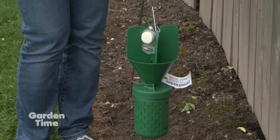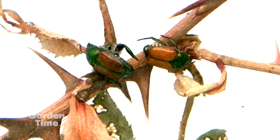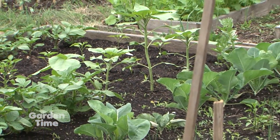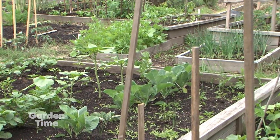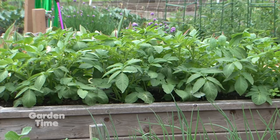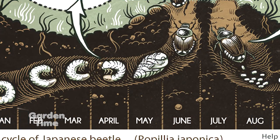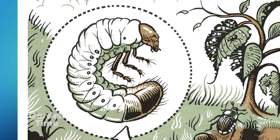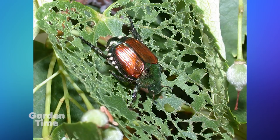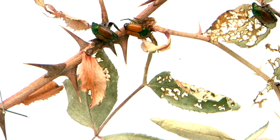Trappers come throughout the season to check the traps and track where the beetles are. The Japanese beetle is not a picky eater — they eat over 300 different plant species: grass, turf, ornamental plants, and agricultural crops. They negatively impact plants two ways: in larval form they're underground eating roots, causing plants to yellow or die back; and as adults they skeletonize leaves, eating all the fleshy bits and causing severe damage to plants and crops.